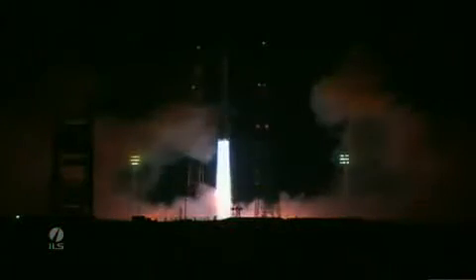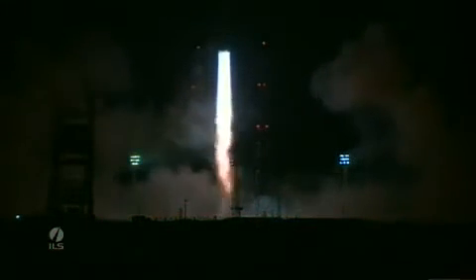Ignition. Ignition start. And we have liftoff — liftoff of an ILS Proton Rocket from Baikonur, Kazakhstan, with the Nimiq-6 satellite onboard.